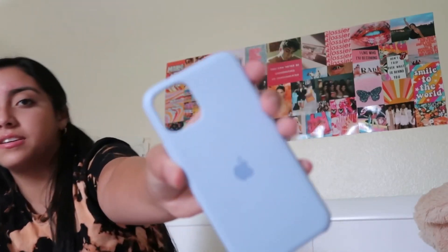The next case I want to show you is from Casetify. Casetify cases are really cute and protective. Casetify, whenever I get famous — hopefully this blows up — you can sponsor me and send me some cases, just saying. But I got this one for my birthday as well. It's super protective and really hard — like it doesn't even move.